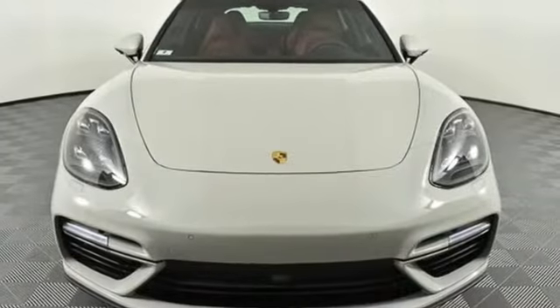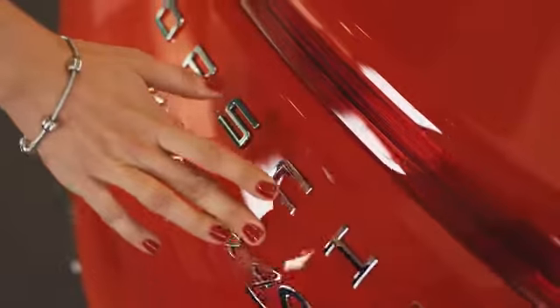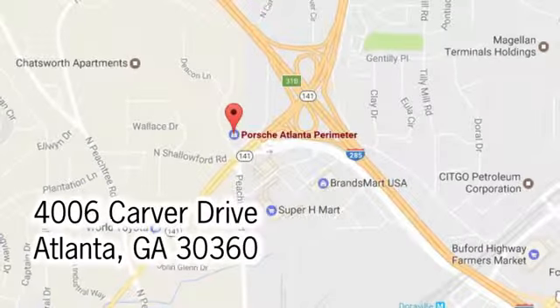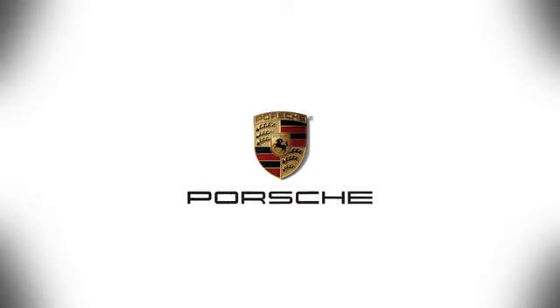Porsche — highly intelligent performance. See what it can do for you when you take it for a test drive. At Porsche Atlanta Perimeter, we prove that buying a car can be a world-class experience. Contact Porsche Atlanta Perimeter today. We're conveniently located inside I-285 on Peachtree Boulevard.